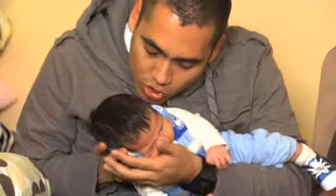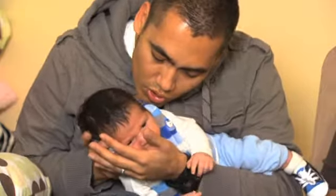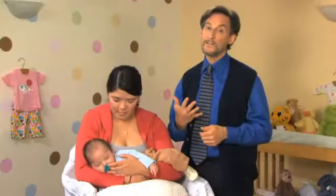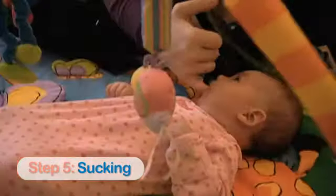Your infant may prefer bouncy moves or sweet slow rocking, but always support the head and neck. Finally, the fifth S — sucking — is the icing on the cake. Sucking on a nipple, pacifier, or even your clean finger can help your baby settle into deep relaxation.